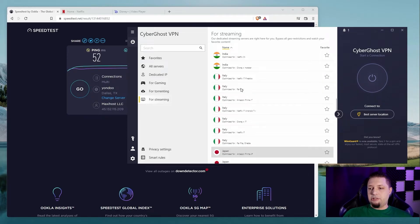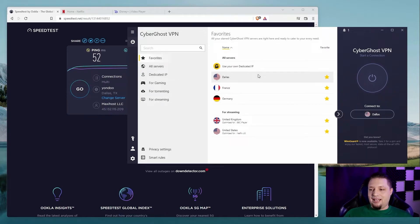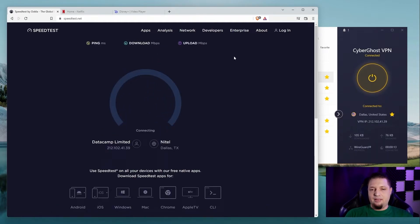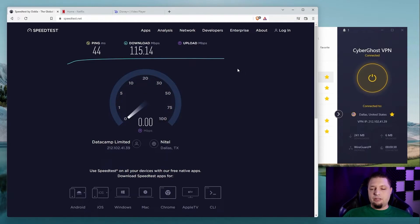Honestly, I prefer to just use the regular servers — the ones that are close to me. I usually just connect to Dallas, and there we go, we're connected. Let's run another speed test real quick. As you can see, the servers for CyberGhost are pretty fast. 44 millisecond ping — love that. It's quickly ramping up to my max megabits per second. That is looking good. Upload speed should also be similarly pretty great, and yes, it is.